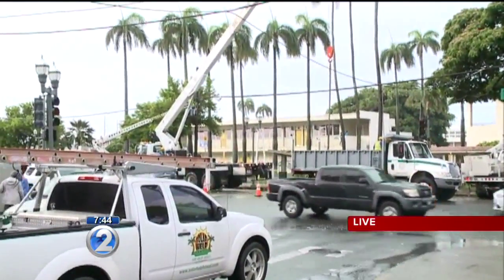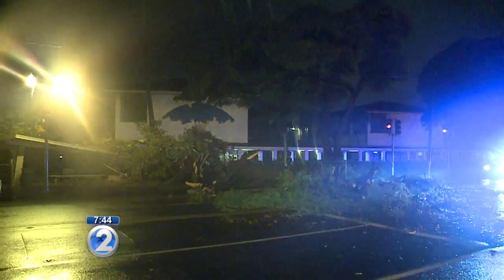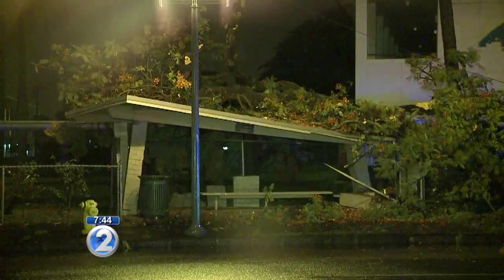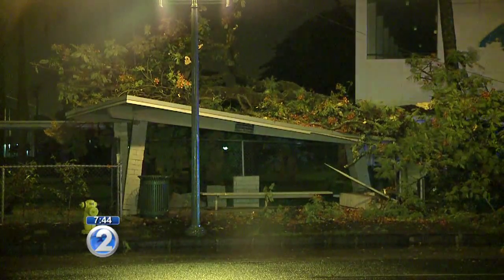The good thing is when this tree came down at around 2 a.m. this morning, no one was hurt. It also did not take down any power lines — the power lines are on the other side of King Street. What it did take down were some utility lines, so we've seen Hawaiian Telecom on the scene, as well as Oceanic Time Warner.